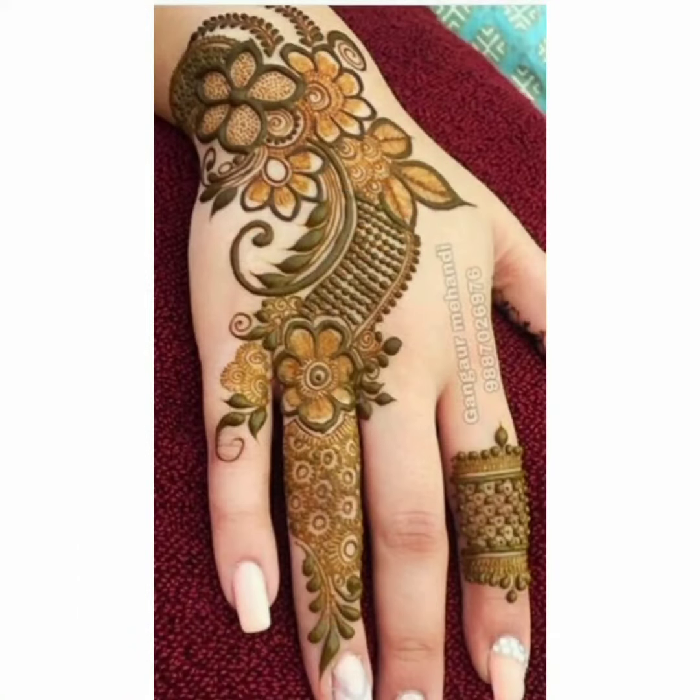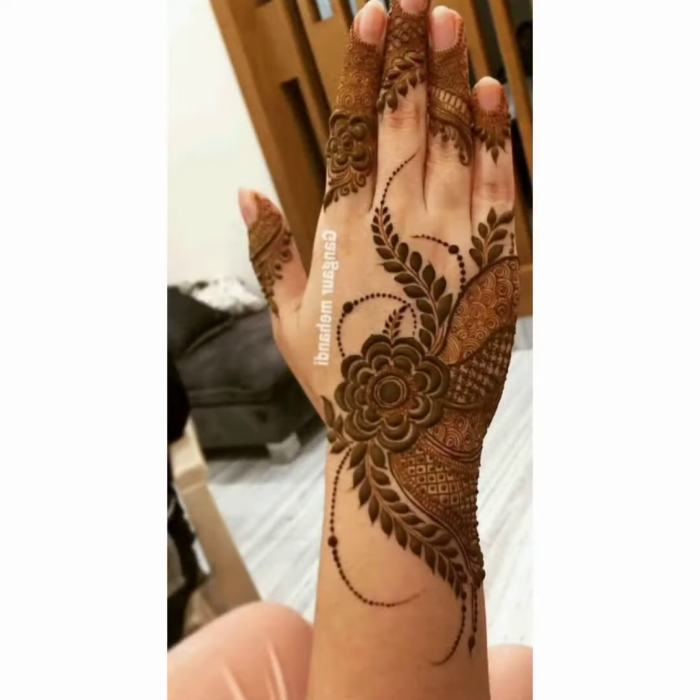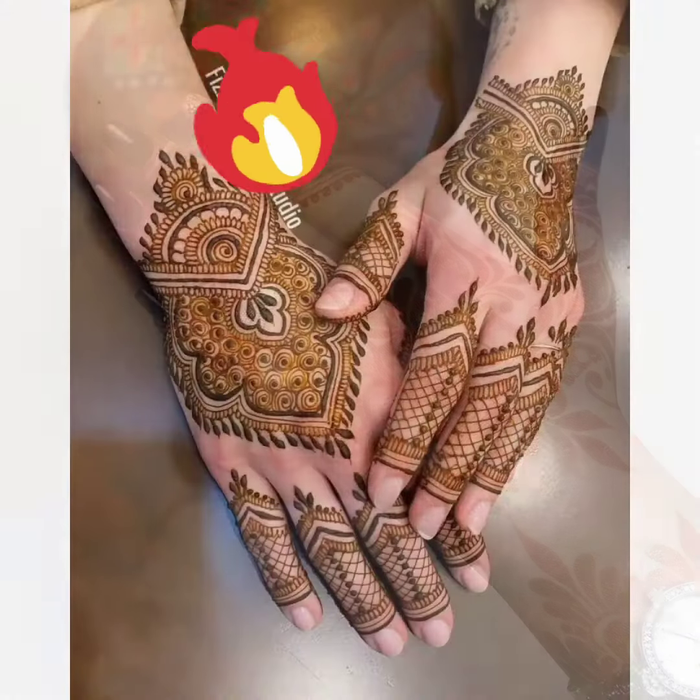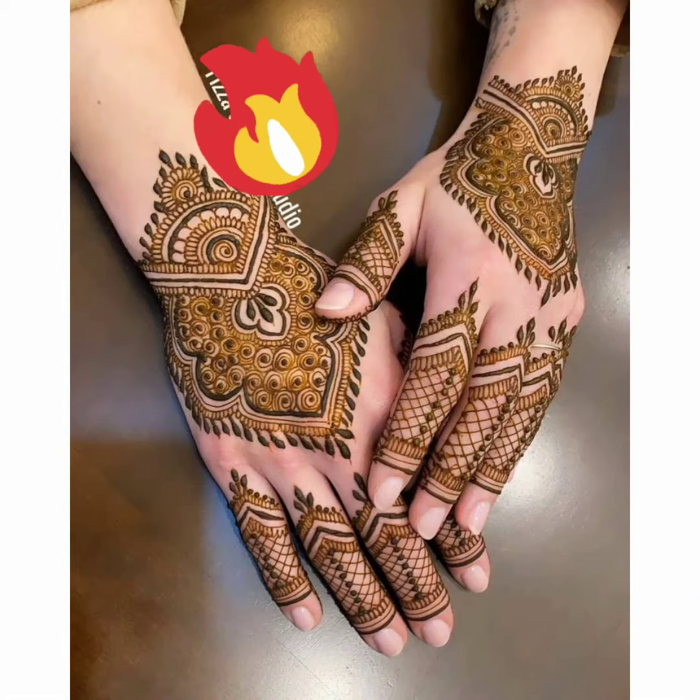If you are a mehendi lover, you will definitely like these mehendi designs. Some of you will see mehendi designs here. There are a lot of channels on YouTube that make mehendi designs.